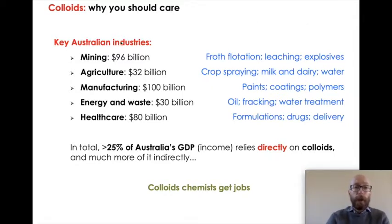Agriculture also relies on colloid science — things like crop spraying, applying fertilisers, creating tiny droplets to deliver pesticides and nutrients: pure colloid science. Milk is a classic colloid: fat droplets stabilised by protein in a complicated liquid matrix. Our manufacturing, energy, and healthcare industries all rely on colloids as their primary materials. My crude estimate is that in total more than 25% of Australia's GDP relies directly on colloid science, and much more so indirectly.